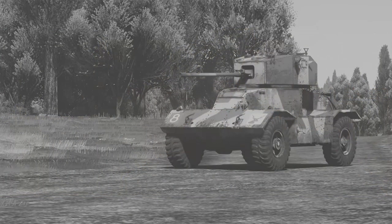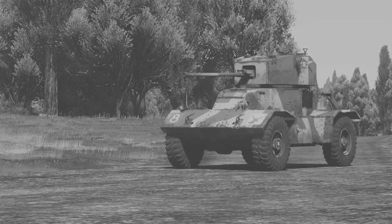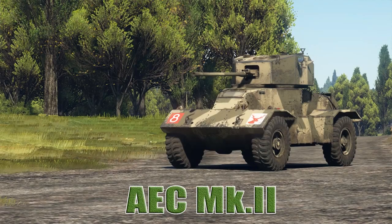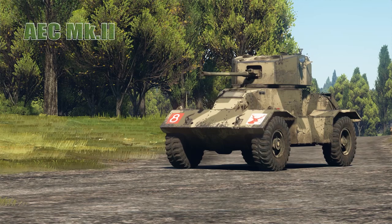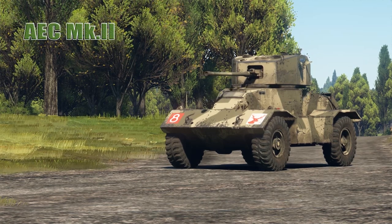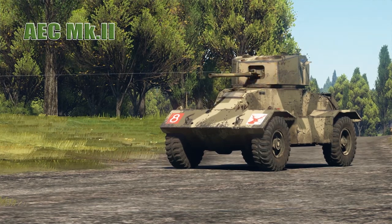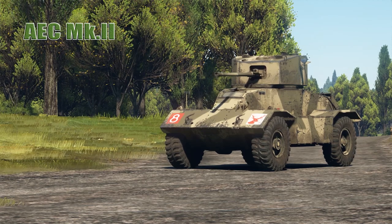Welcome back to War Thunder Ground Forces with the Angry Nerd. Today we're taking a look at the AEC Mark II Armored Car. The AEC armored car is the name of a series of heavy armored cars used by the British and built by the Associated Equipment Company during the Second World War.